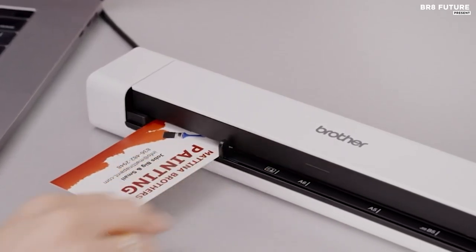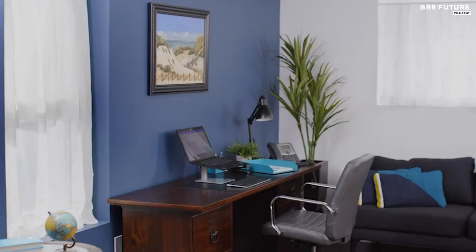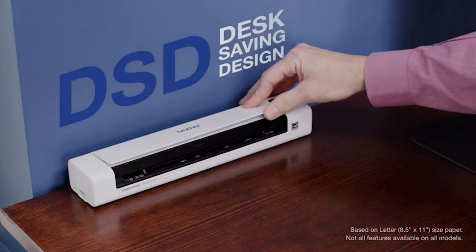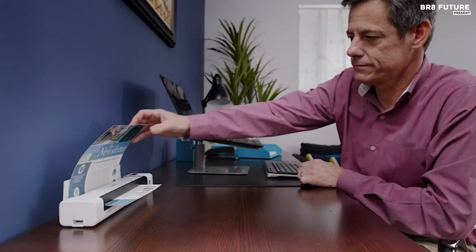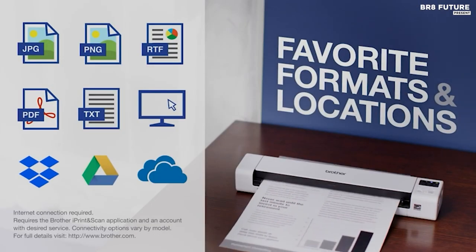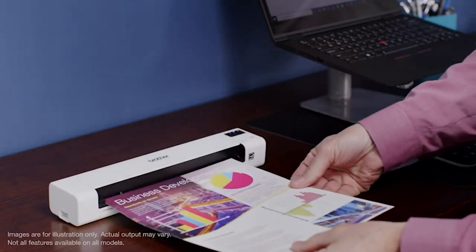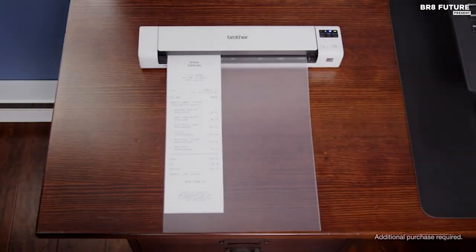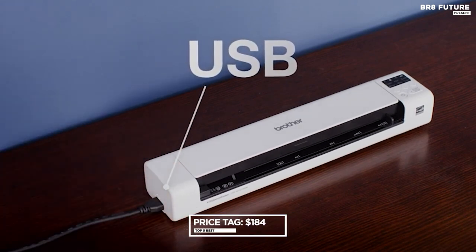Moreover, its embedded lithium-ion battery and micro SD card compatibility grant true mobility, allowing users to operate it autonomously without relying on external power sources or connectivity. One of its standout features is driverless scanning, facilitated by mass storage support, enabling seamless document retrieval on various platforms without the need for driver installation. Additionally, its comprehensive software suite ensures optimized document quality through features like automatic color detection, image rotation, text enhancement, and more, priced at an attractive US$184.